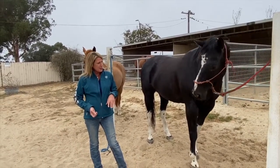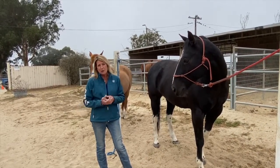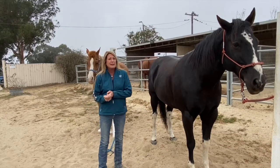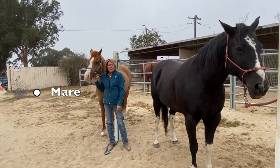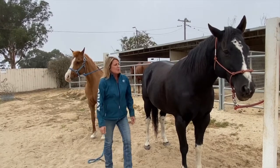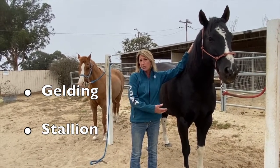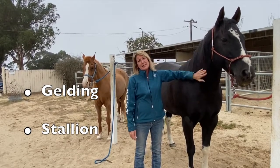The first thing I want to talk about is male and female horses and what we call them. There are actually three terms for adult horses. One is a mare, which is a female, and that pretty much doesn't change once they're adults. With male horses we can have two different kinds. We can have a gelding, which Brody is — Brody has been castrated, or neutered like a dog, so he can't breed. He cannot be a daddy anymore.